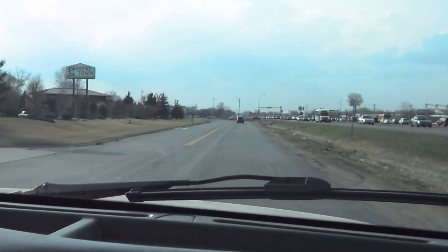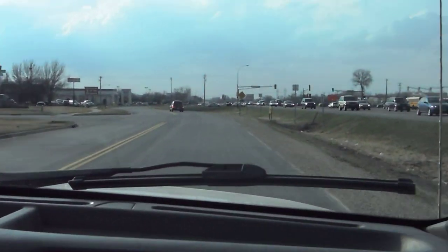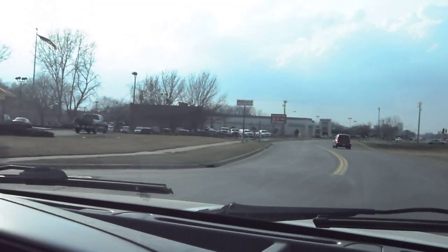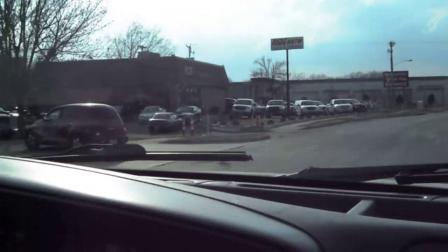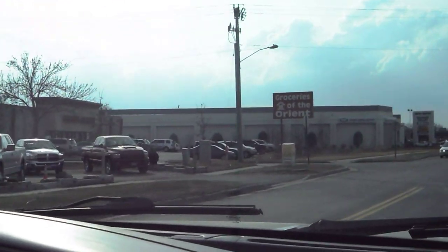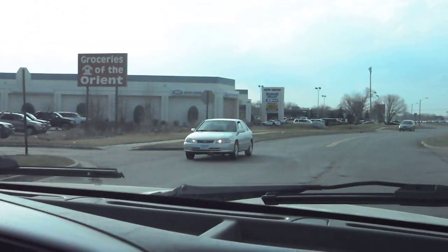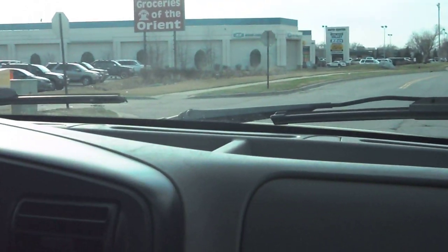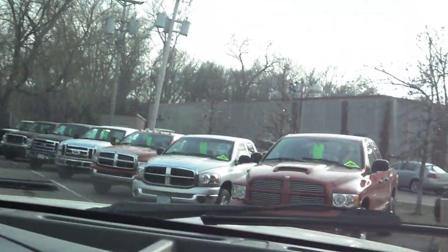If you have any questions about the Super Duty, feel free to give us a call at Ride Auto. We're located on Highway 13 directly across from Burnsville Menards, right next door to McDonald's. We always keep a great selection of Ford Super Duties for you to choose from. If you're looking for an F-250 or F-350 Ford, we have a few in stock.